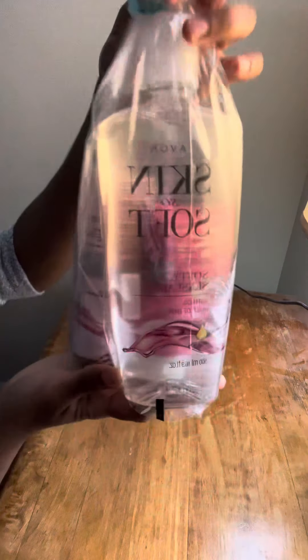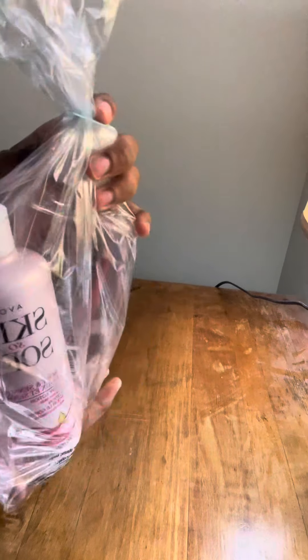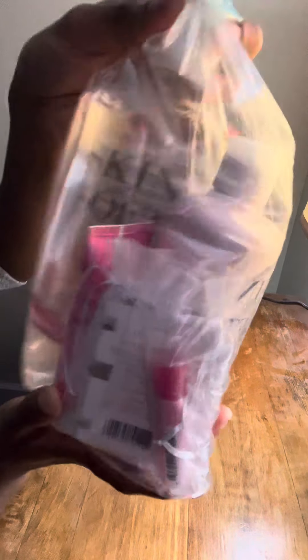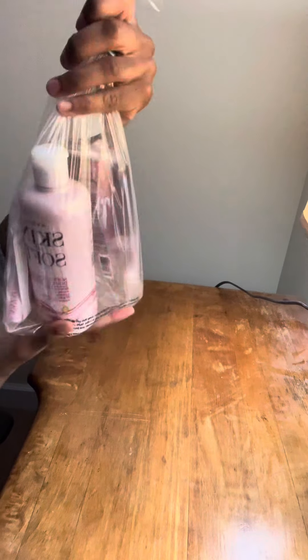The second one is this big giant bundle here. We have our Skin So Soft — this is a new one — and we also have a lotion that goes with it, to keep skin feeling soft and smooth. Then we have a little lip balm, a little sample, and some lotion. This is the biggest one — this could be for your mother or grandma or something like that.